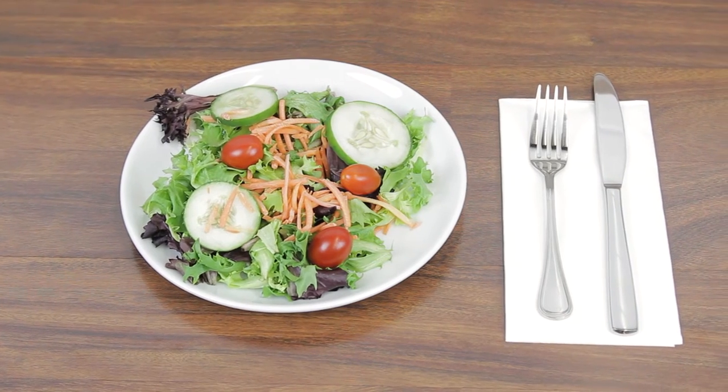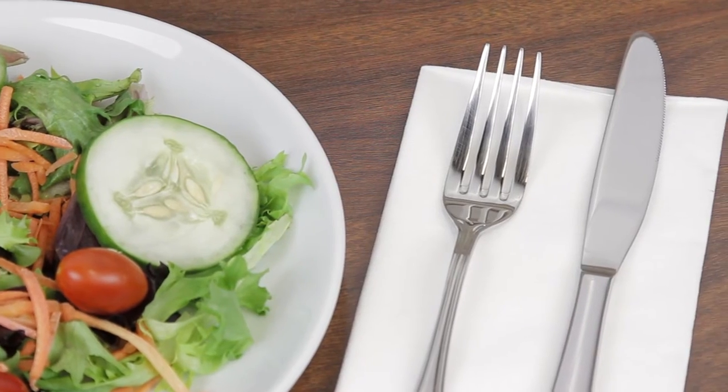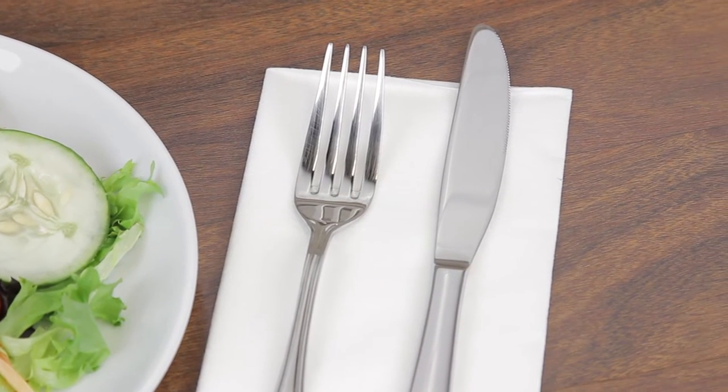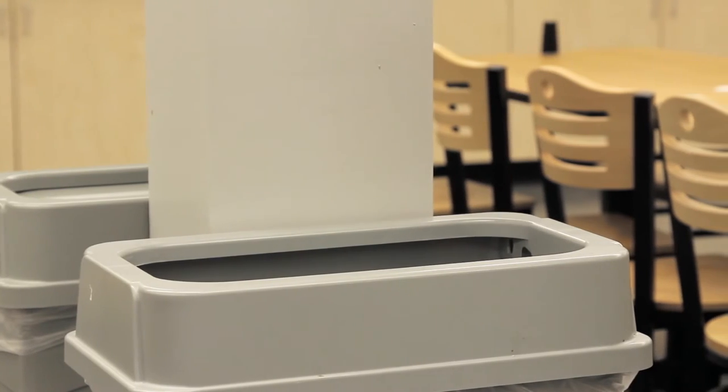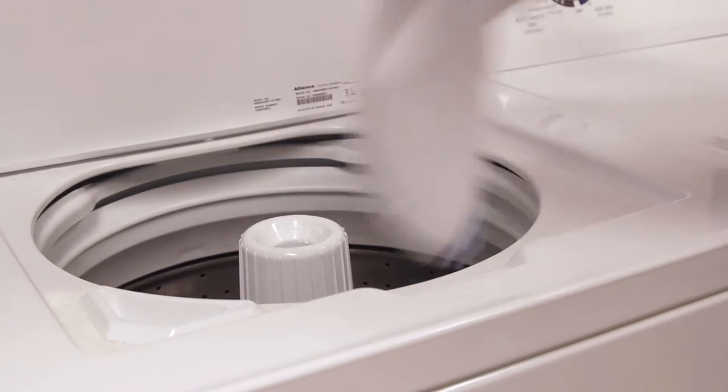Since a linen feel napkin is larger and more absorbent, you'll only need to provide one napkin per table setting to last through the entire meal. There's also no laundering required, so you'll be able to eliminate the labor time and costs of cleaning cloth napkins.